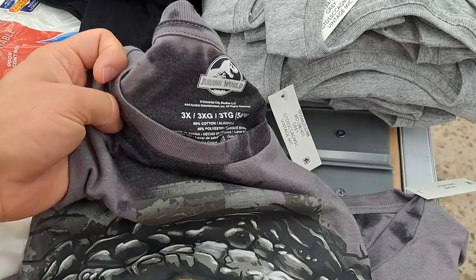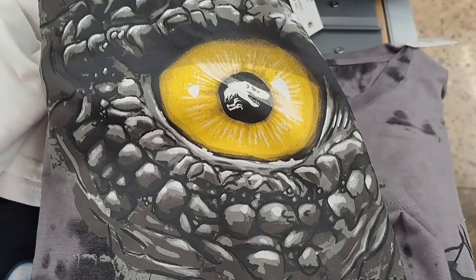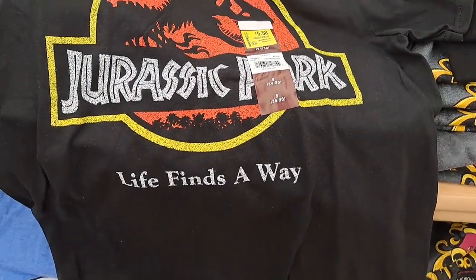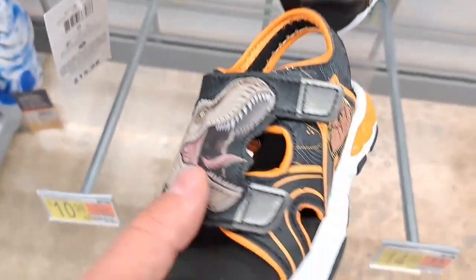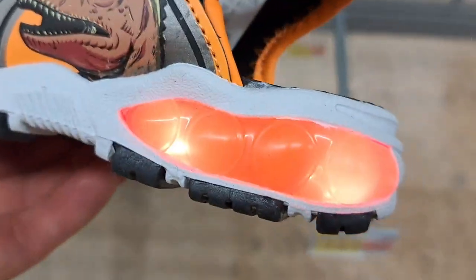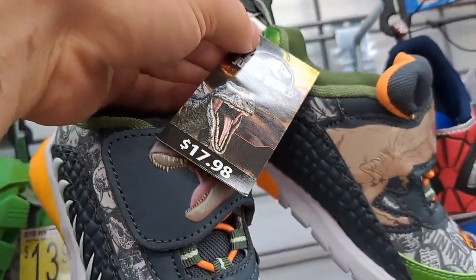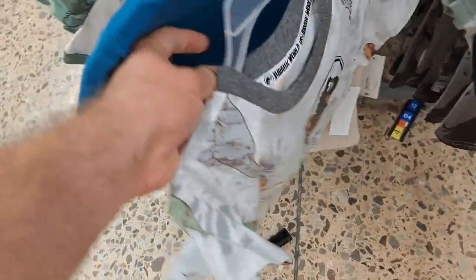Got a Jurassic World shirt in the men's section — it's kind of tie-dye with a dinosaur eye on it. Got the regular Jurassic Park shirt here, actually on clearance for $5.50, but it might not be at the store you shop at. Got some Camp Cretaceous little sandals here that light up. Have some T-Rex shoes here — looks like they're from Jurassic World. Got a little kids twin t-shirt pack here.